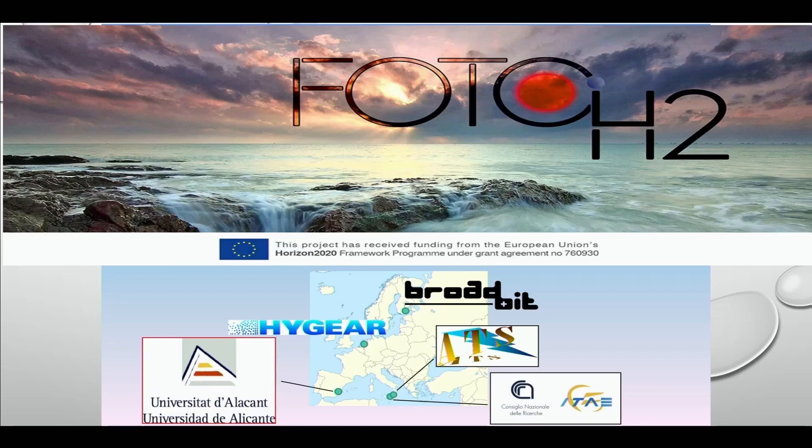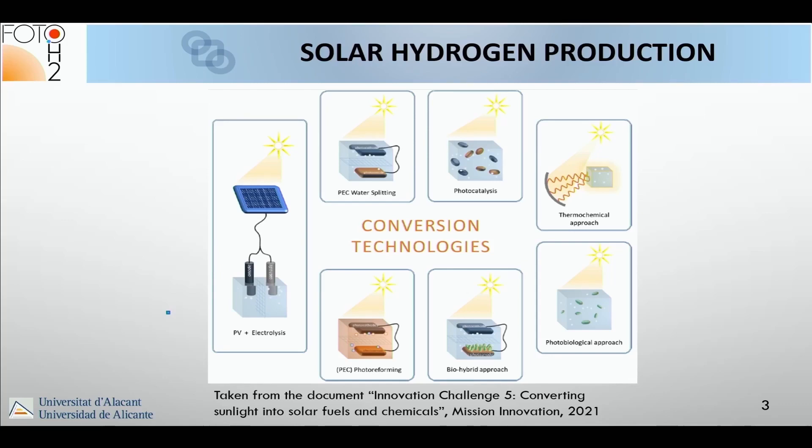All this work was done during the implementation of the Photo H2 project, a European Horizon 2020 project coordinated by the University of Alicante. There were just five partners with a very high level of commitment: University of Alicante, CNR in Italy, and three small and medium-sized enterprises.